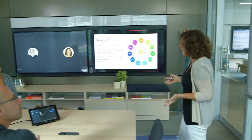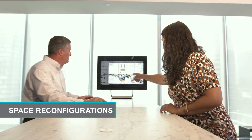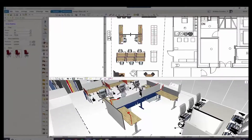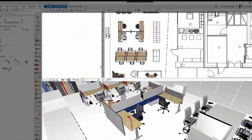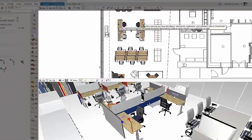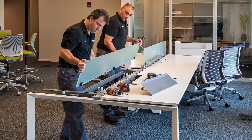As your space evolves, we can help with reconfigurations that leverage your existing inventory. Our software identifies your products down to the component level so that we can utilize them in new configurations to minimize your spend.